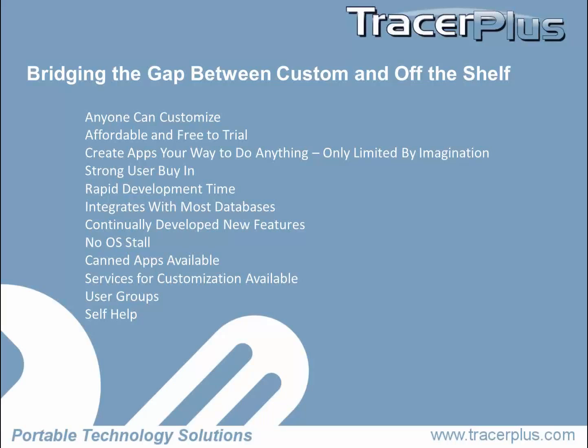It's free to try, so there is really no risk to create an application with Tracer Plus. We made it free to try in the beginning — we wanted to make it really easy to sell the product. You can download our tools and develop as many apps as you want. You only pay for what you're actually deploying and sending large pieces of data on. You can create apps your way to do anything — you're only limited by your imagination. We've deployed probably 60% asset tracking and inventory applications, and every single one is different.